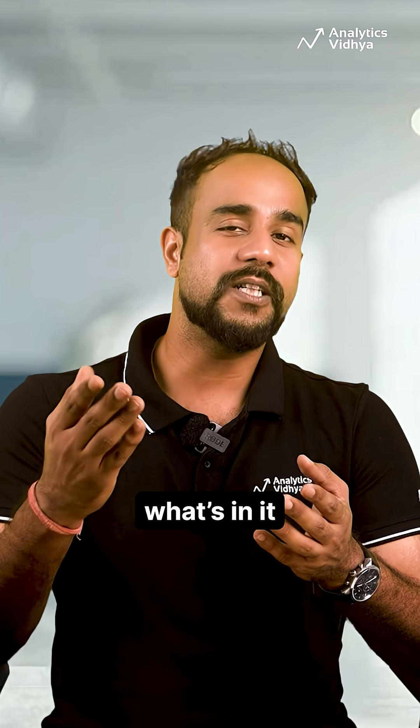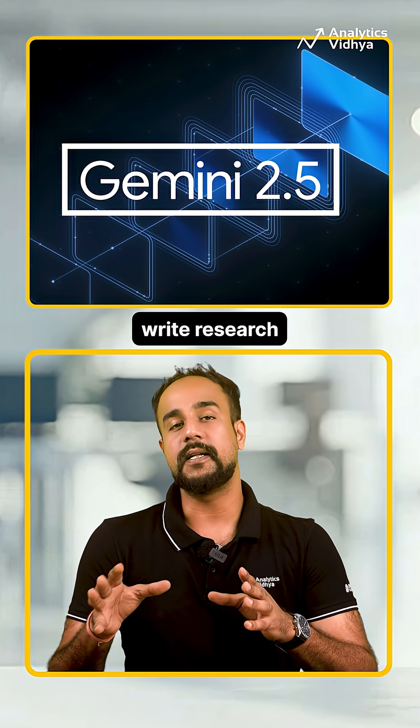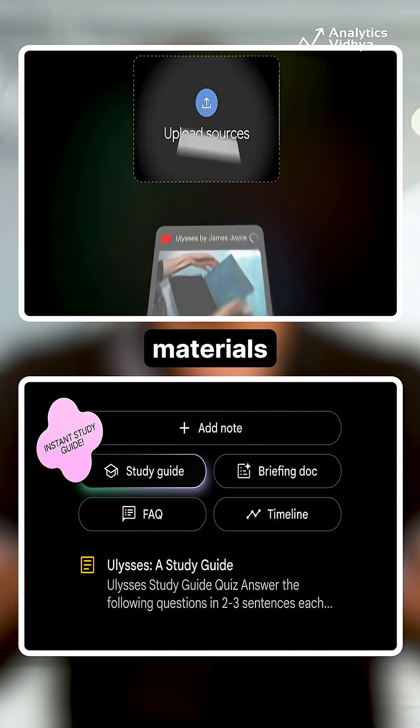So as a student, what's in it for you? You can use Gemini Pro 2.5 to summarize long PDFs, write research papers, or prepare for exams. You can run deep Q&A sessions through Notebook LM, powered by your own study materials.